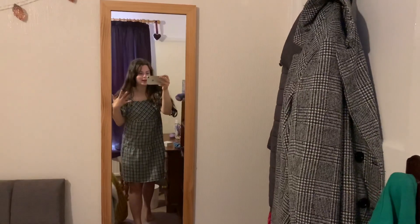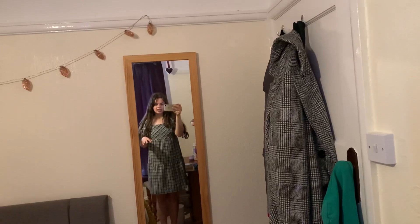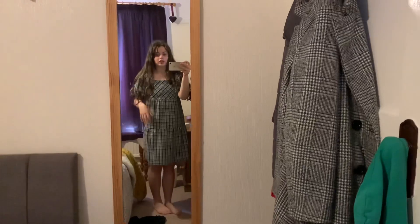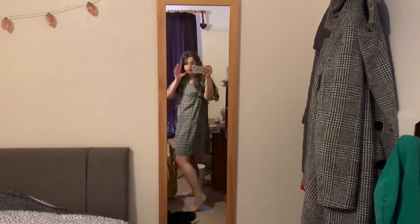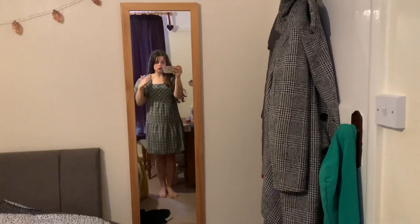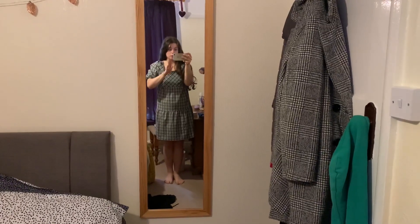So this is the first item I decided to try on. I've literally got no words — this is not flattering at all. Puff sleeves, yes, but the rest — no. I literally look like a teacup. I look horrible so this is definitely going back.